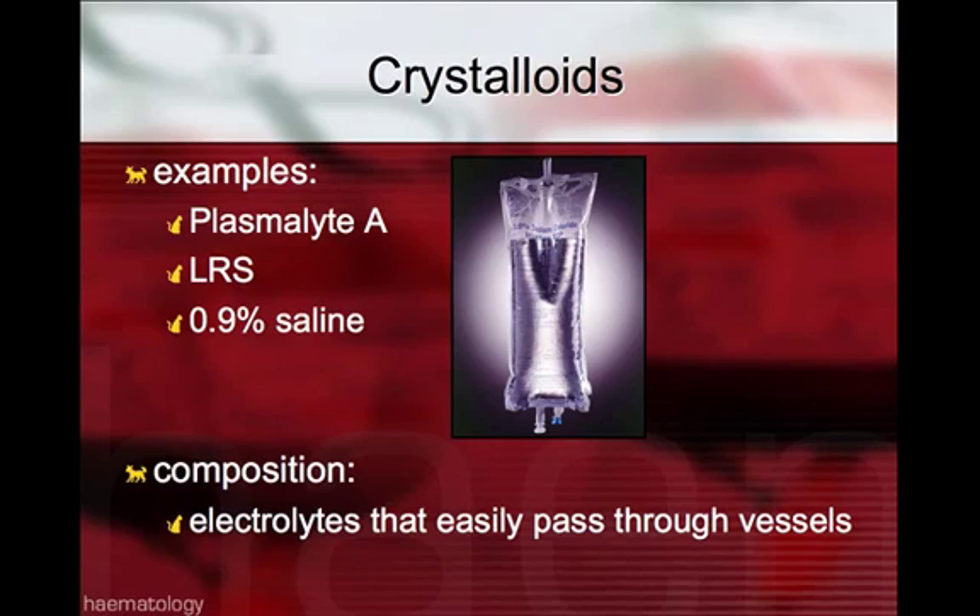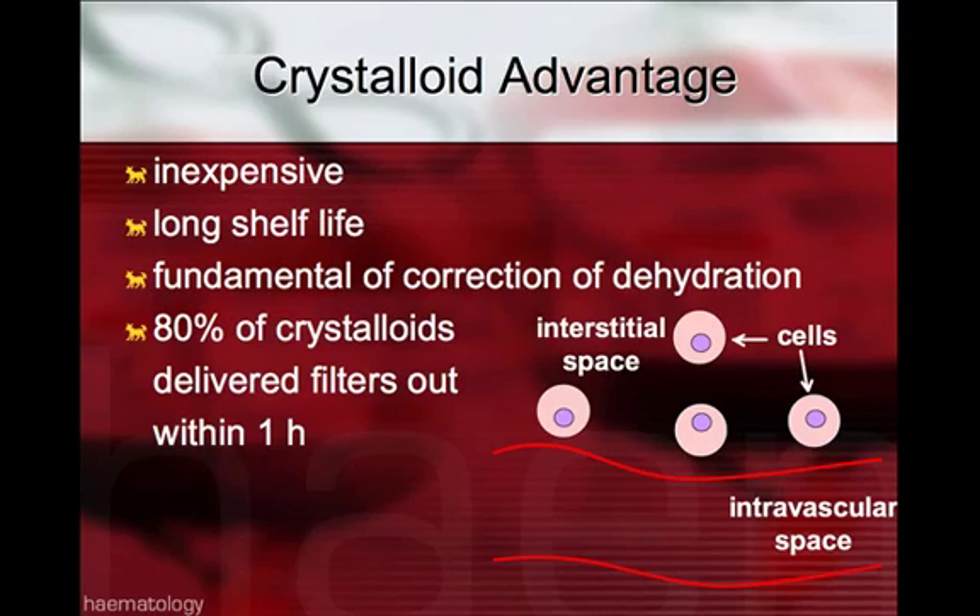With crystalloids, examples most commonly used include Plasmalyte A, Isolyte S, Normosol R — they're all within the same category — Lactated Ringers, and 0.9% saline. The composition of these crystalloids are electrolytes that can easily pass through the vessels. The advantages of crystalloids are that they're inexpensive, have a long shelf life, and are the only fluid that will correct dehydration, as 80% of the crystalloid delivered will filter out within one hour.